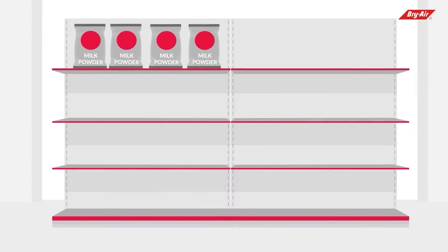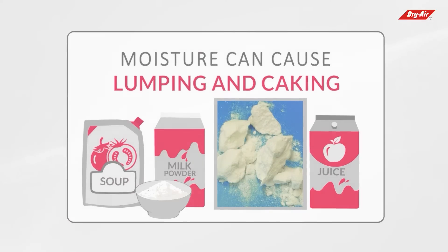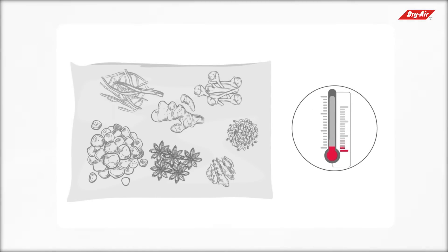In powdered foods like milk powder, juice and soup concentrate, and protein supplements, moisture can cause lumping and caking. The powder granules absorb moisture from the surrounding air and stick to the conveying lines, obstructing their free flow in the manufacturing or packaging process.